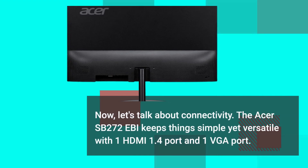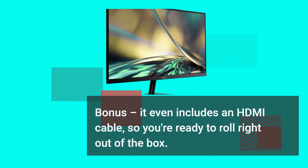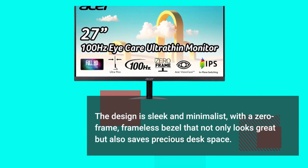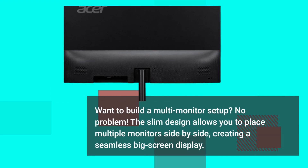Now let's talk about connectivity. The Acer SB272 Ebi keeps things simple yet versatile with one HDMI 1.4 port and one VGA port. Bonus — it even includes an HDMI cable, so you're ready to roll right out of the box. The design is sleek and minimalist, with a zero-frame, frameless bezel that not only looks great but also saves precious desk space. Want to build a multi-monitor setup? No problem. The slim design allows you to place multiple monitors side by side, creating a seamless big-screen display.